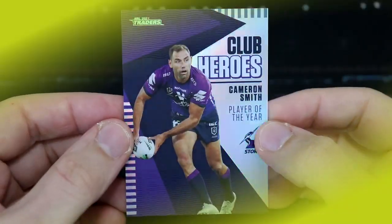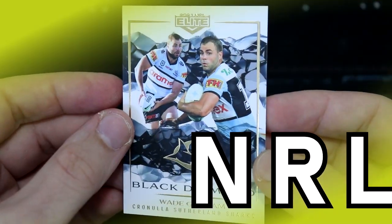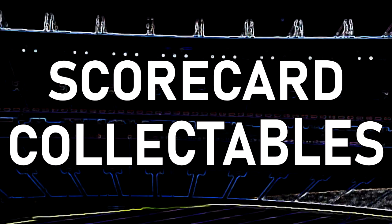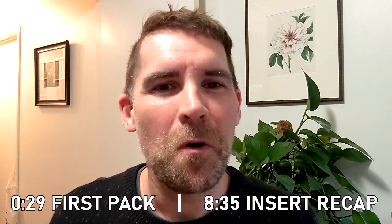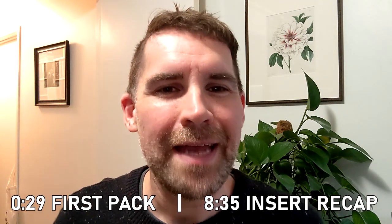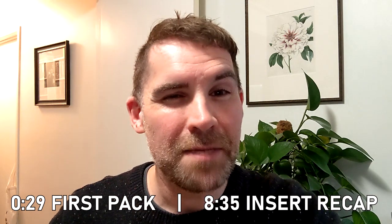Today I'm opening up 10 packs of NRL Traders 2022. Hey everyone, welcome back to Scorecard Collectibles, Dave here, and I'm so glad you could join me for some more NRL Traders pack opening action. And if you love your NRL and NRL Traders, please consider hitting that subscribe button and joining the Scorecard Fam.